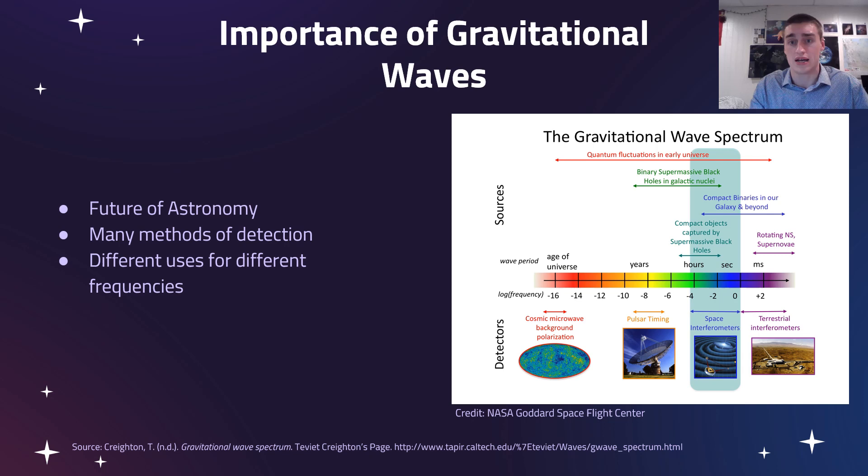Gravitational waves can come in a large spectrum and can help us detect anything from colliding neutron stars, supernovae, and compact binaries, to colliding galaxy mergers. There are also different tools to detect them: the only confirmed detections have come from LIGO, the Earth-based interferometer. They're also planning a space-based interferometer — basically lasers in space — and there's pulsar timing, which will be detecting gravitational waves from colliding galaxies. Gravitational waves are going to be very important to the future of astronomy.